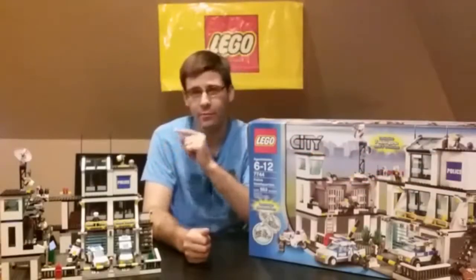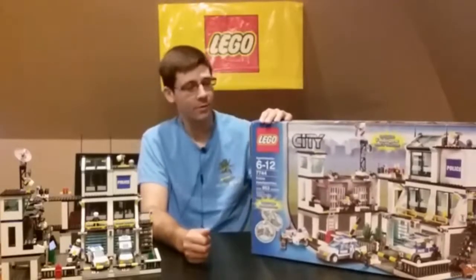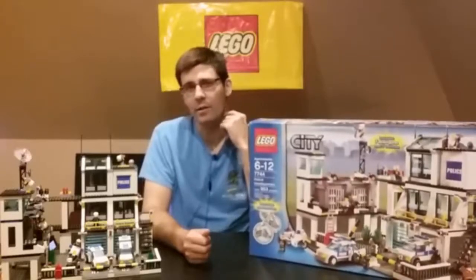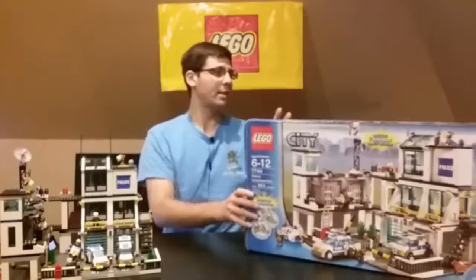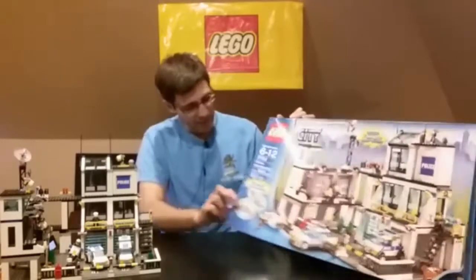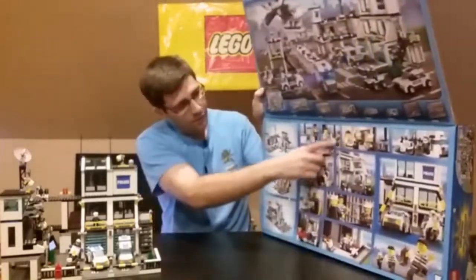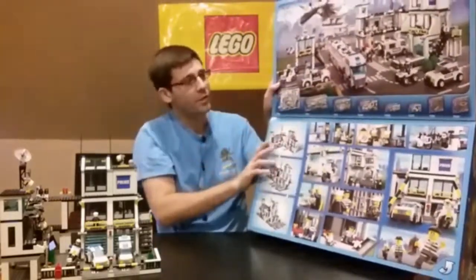This is an example of a great police station — Lego 7744 Police Headquarters, released in 2008. This was actually a Christmas present for my wife, I believe, before we were married. Let's take a look at the box — it's got a flap, not like it was in the 90s where you could see inside, but there are a lot of different pictures of the set's various features, and a great picture right there.